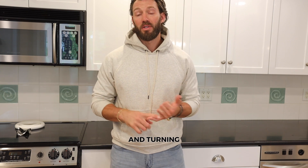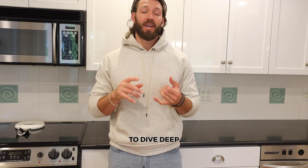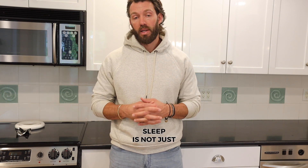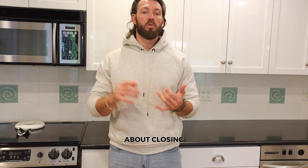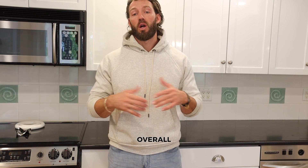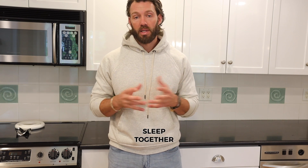Hey there. Are you tired of tossing and turning in bed, unable to get a good night's sleep? Well, you've come to the right place. In this comprehensive guide, we're going to dive deep into the science of sleep and share practical tips to help you improve your sleep quality. Sleep is not just about closing your eyes and resting — it's a complex biological process that plays a crucial role in our overall health and well-being. So let's explore the fascinating science of sleep together.